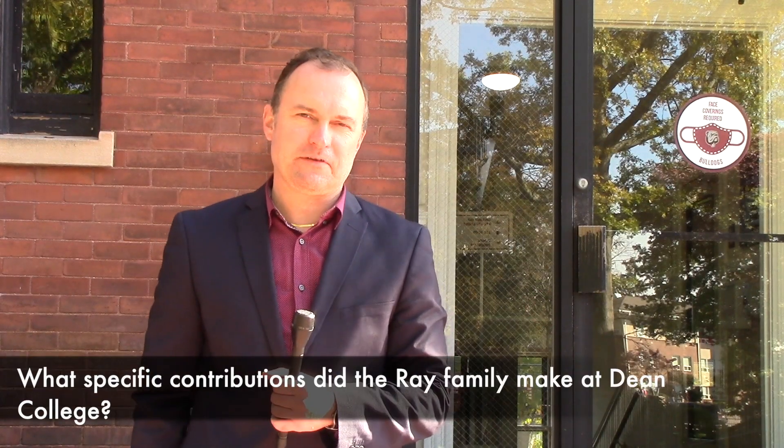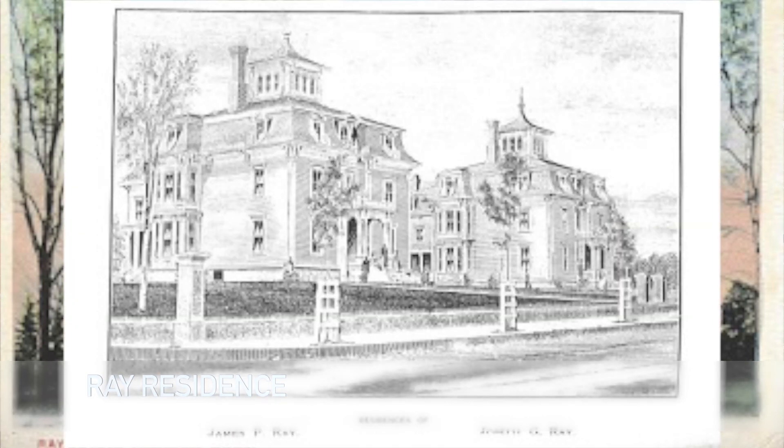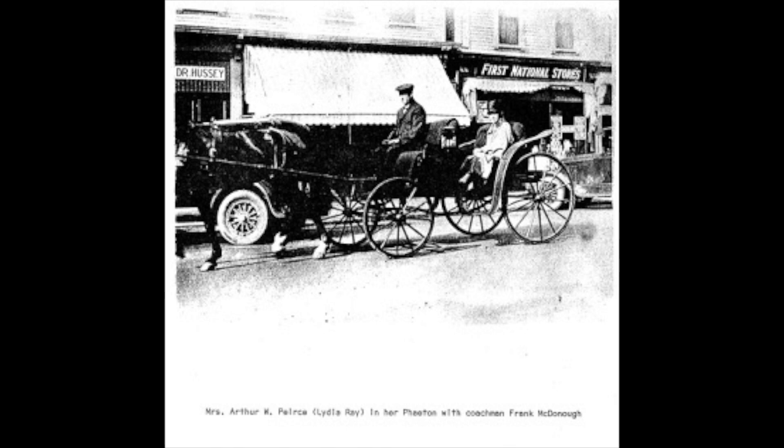The Ray family here in Franklin made a lot of contributions, specifically to Dean and to the community as a whole. It's important to talk about how they got in a position to be so supportive of the town. The Ray family in the early 1800s became involved in industry — industrialism was spreading throughout New England and mills and factories were popping up in lots of towns, even little towns like Franklin. The Ray family got into woolen goods, felting, and textiles, and through this industry they amassed quite a bit of wealth. There were two brothers, James and Joseph Ray.